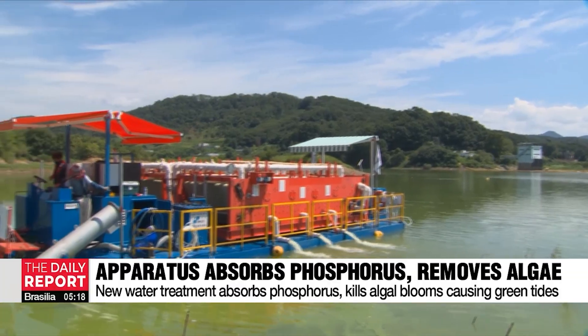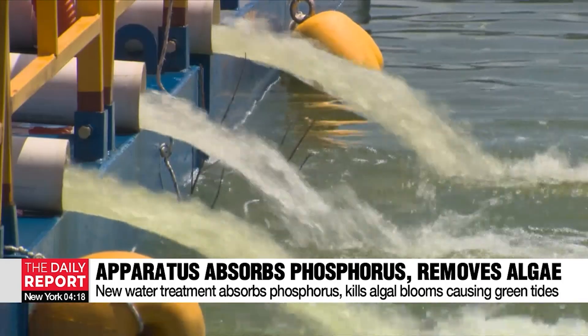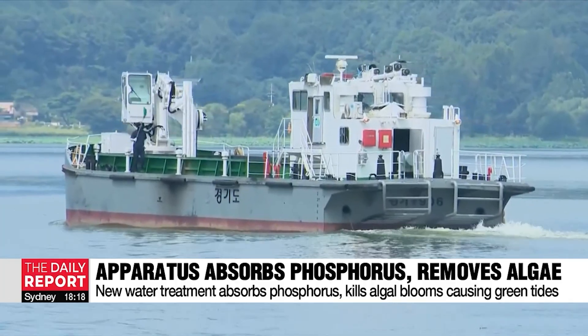Existing water treatment plants for the removal of phosphorus that comes from fertilizers and manufacturing runoffs require huge amounts of power consumption but do not eliminate the algae effectively.